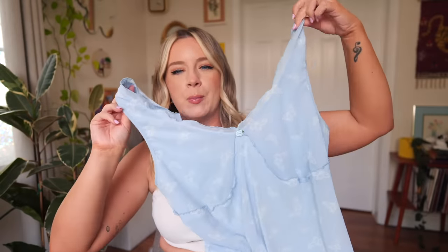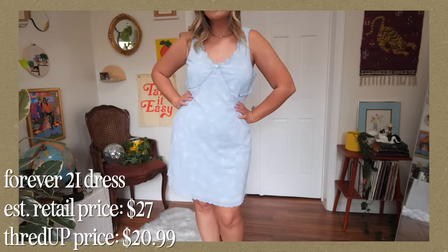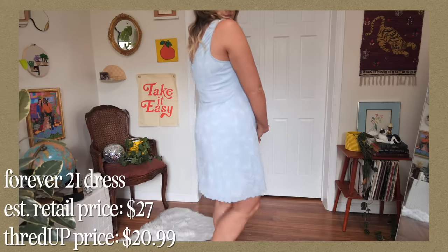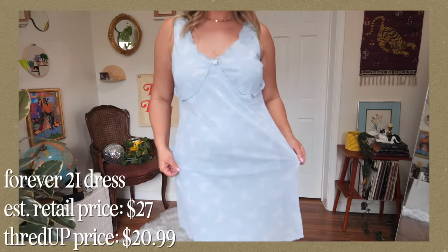I also picked up this amazing baby blue butterfly dress that is very much giving me Taylor Swift debut era vibes. It's got a cute little flower in the front, I love the cut — it's almost like a slip dress but with stretch, and it's so comfortable. The estimated retail price was $27 and I got it on ThredUP for $20.99. I'm so excited to wear that with cowboy boots.